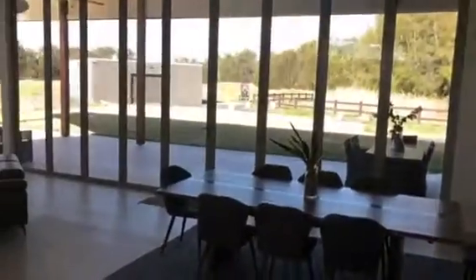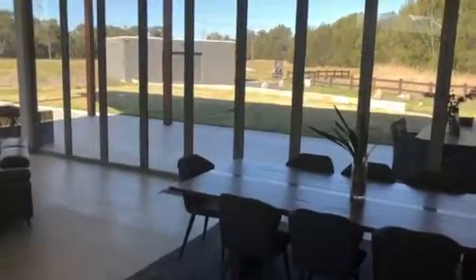Upstairs we have 4 bedrooms with walk-in robes. You actually have to come by and have a look at the upstairs — we're not showing that to you today, it's for you to come and check it out.